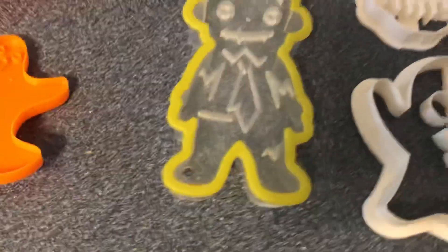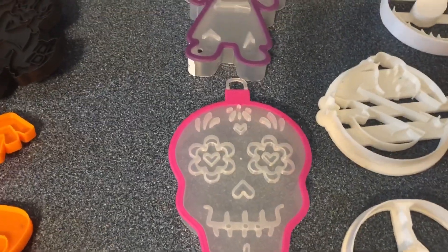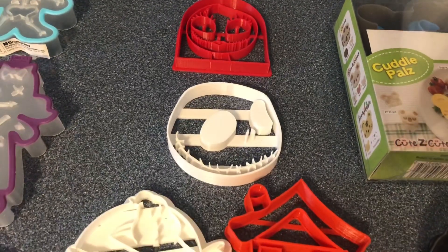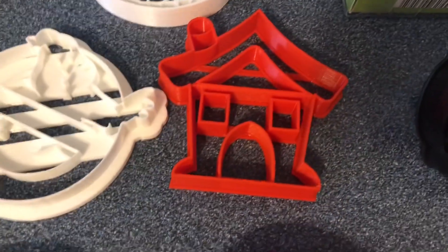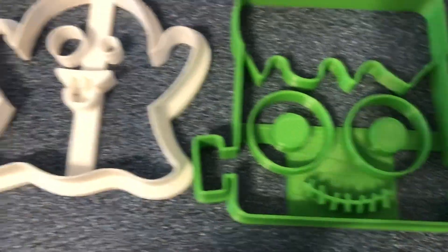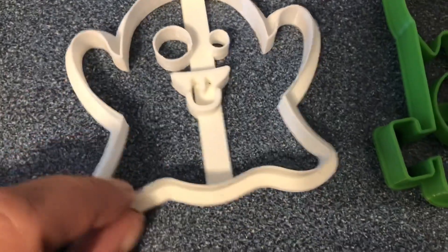These ones right here are all from the dollar store. These ones are from a store in Mississauga — it's called, and I'm probably going to pronounce this wrong, Gouda's or Goulda's Kitchen. And then these ones vary from a lot of different places, mostly JB cookie cutters. So we have Sally, Jack, Ghostbusters — I'm going to turn that one into a haunted house — a skull, a different Jack, Frankenstein, and this is a ghost. I'm going to turn that one into that too.